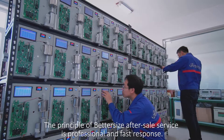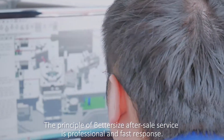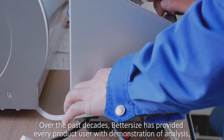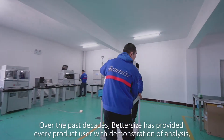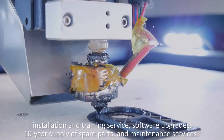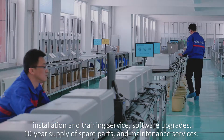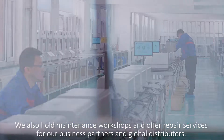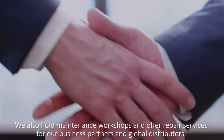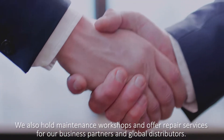The principle of BetterSize after-sales service is professional and fast response. Over the past decades, BetterSize has provided every product user with demonstration of analysis, installation and training service, software upgrades, and 10-year supply of spare parts and maintenance services. We also hold maintenance workshops and offer repair services for our business partners and global distributors.